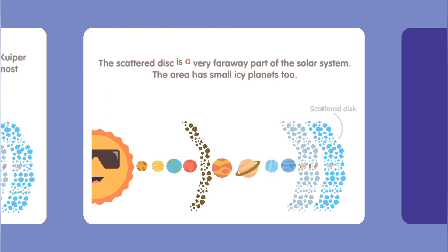The Kuiper Belt lies just outside of Neptune's orbit and is made up of icy particles. Pluto is the most famous Kuiper Belt object of the solar system, and the area also has small icy planets.